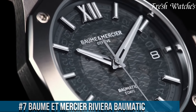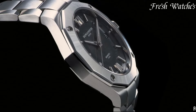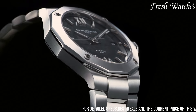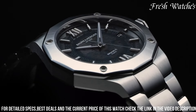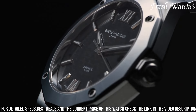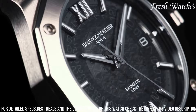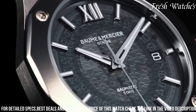Encased in a 42mm stainless steel case, it houses the remarkable Balmatic BM13-1000-975A movement, showcasing a 5-day power reserve and exceptional accuracy.